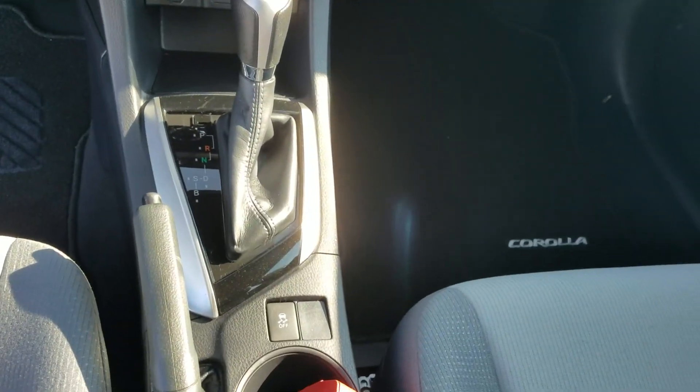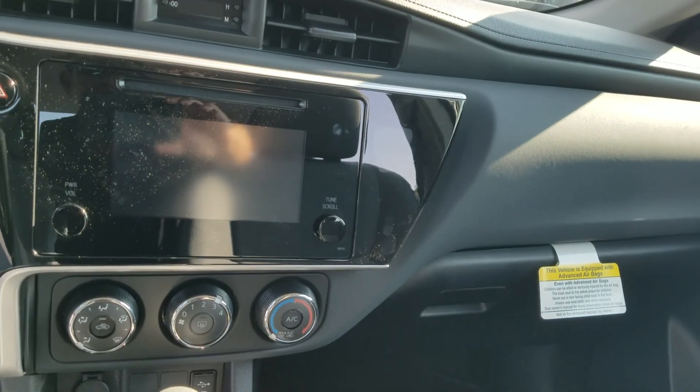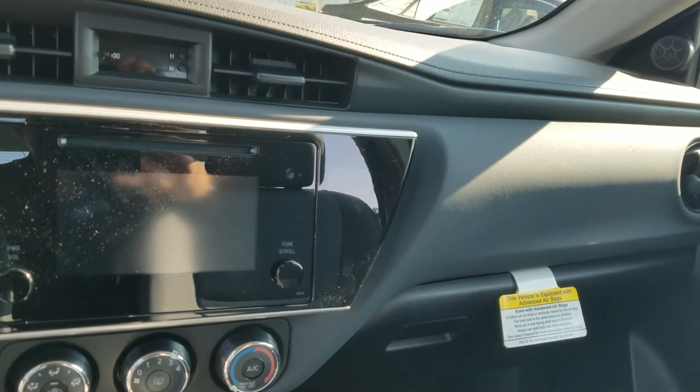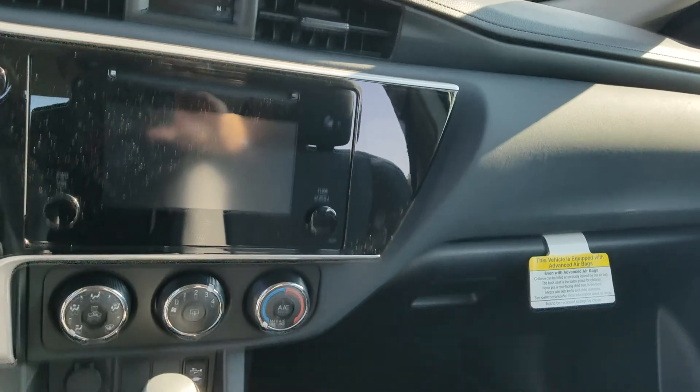This one has an automatic transmission, touchscreen display, and a CD player. It's got the 1.8-liter four-cylinder, which is going to get you 36 miles to the gallon.